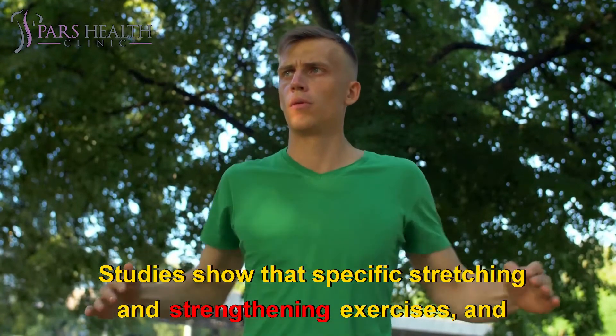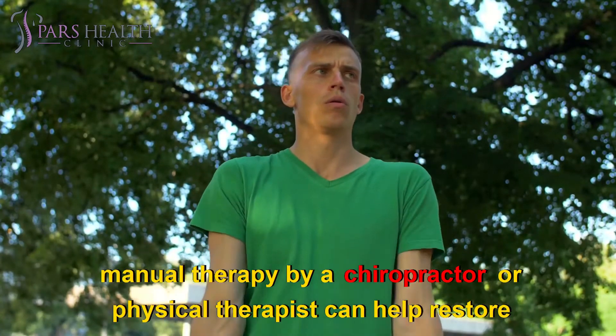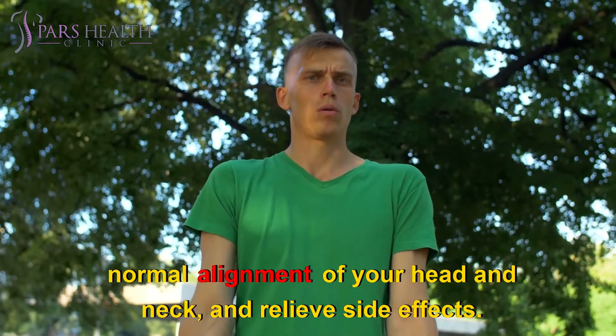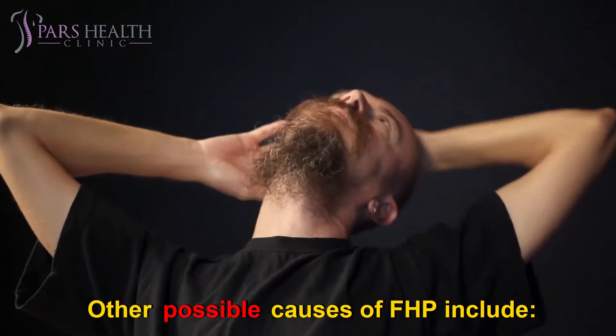Studies show that specific stretching and strengthening exercises and manual therapy by a chiropractor or physical therapist can help restore normal alignment of your head and neck and relieve side effects. Other possible causes of FHP include: